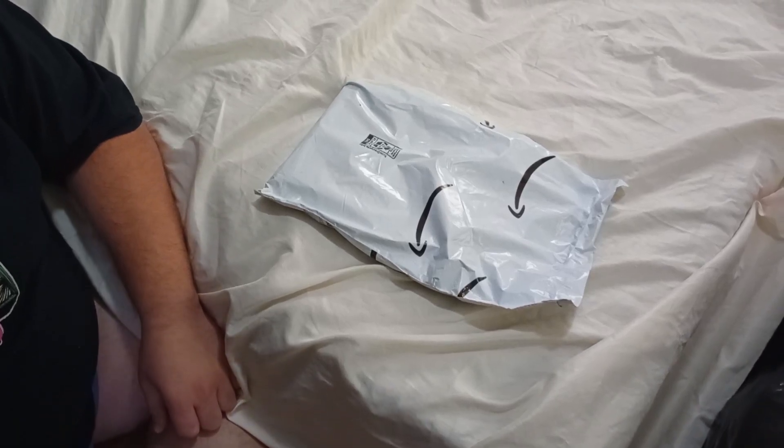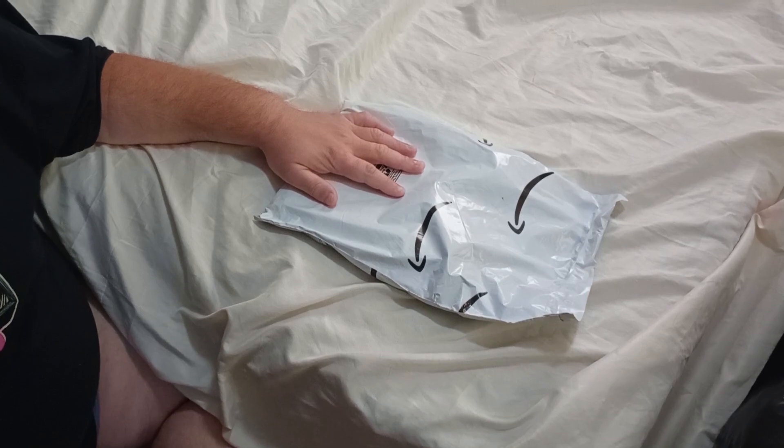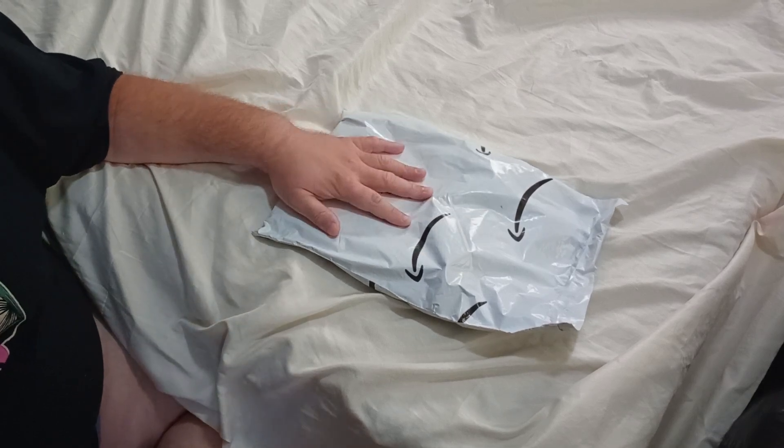Friends and fellow YouTubers, welcome. Today we'll be bringing you another unboxing video, a joint production by Extension Broadcasting and Gay Teen Cinema.